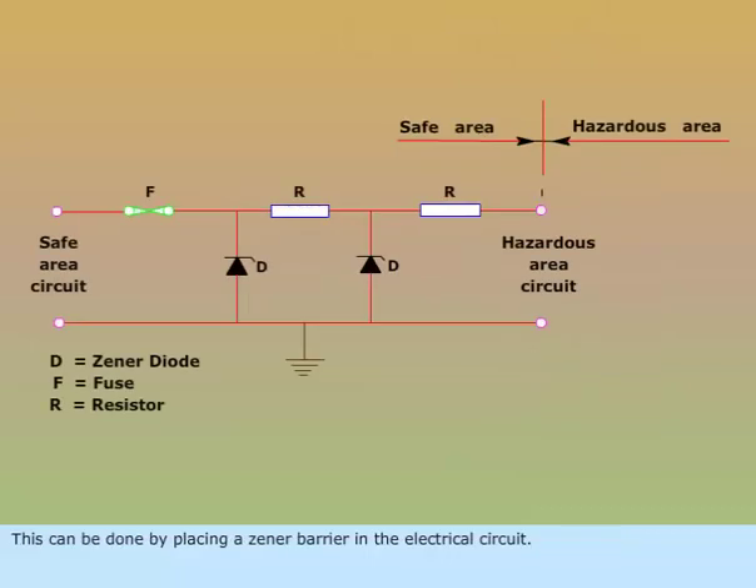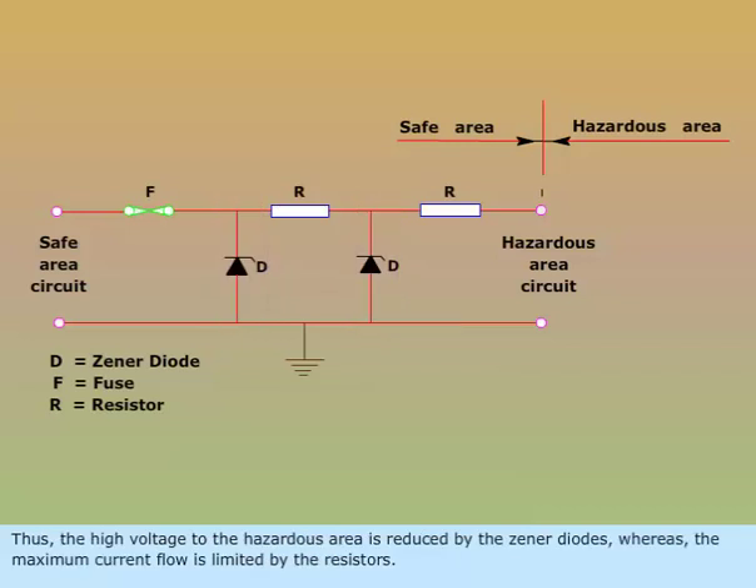This can be done by placing a Zener barrier in the electrical circuit. Thus, the high voltage to the hazardous area is reduced by the Zener diodes, whereas the maximum current flow is limited by the resistors.